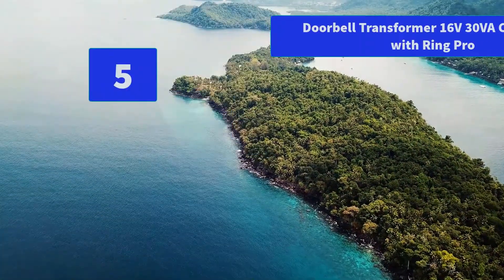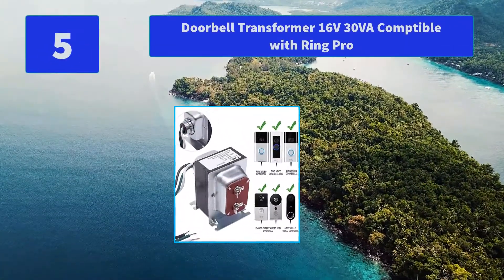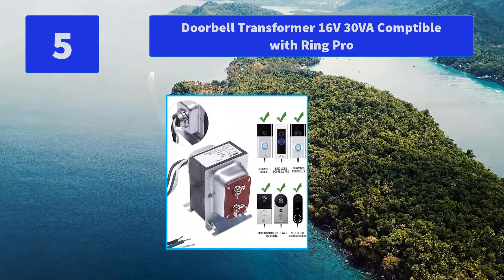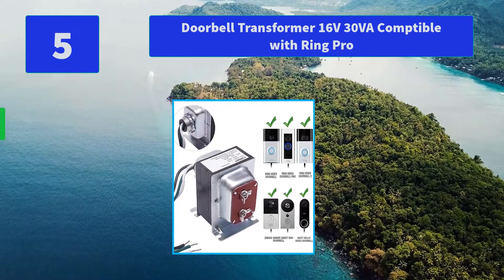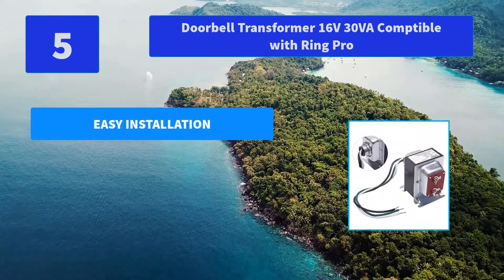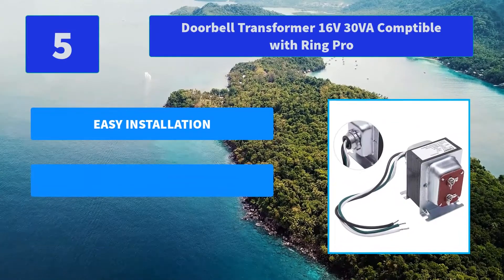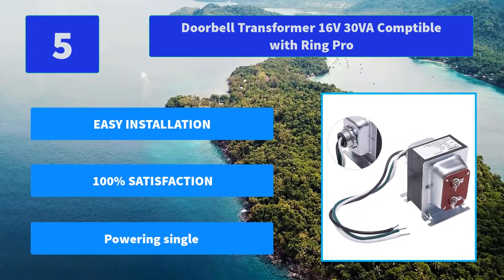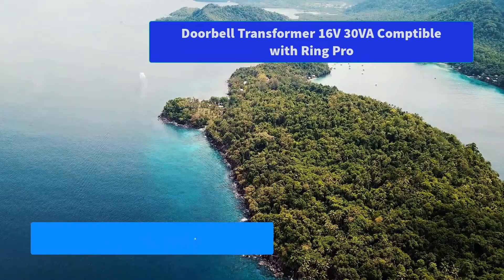Number 5: Doorbell Transformer 16V 30VA, Compatible with Ring Pro. Easy replacement took no more than 15 minutes. Turn off power before wiring; screwed down or threaded clamp to electrical box for safe handling. Can be mounted horizontal or vertical. Main Features: Easy Installation, 100% Satisfaction, Powering Single.